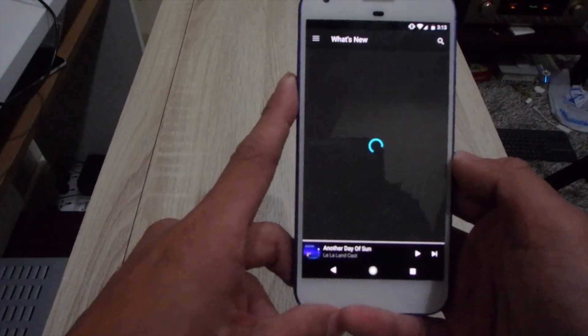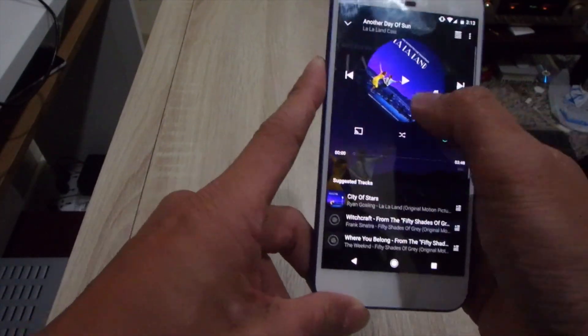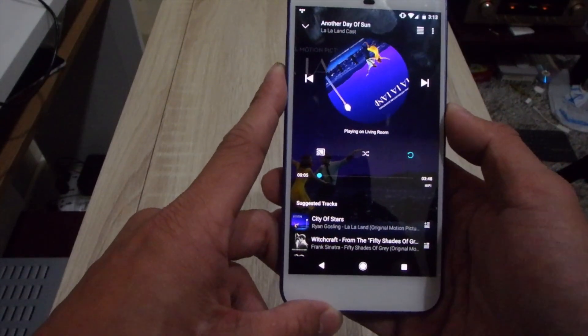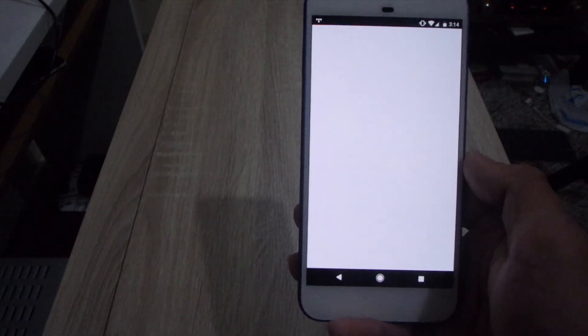Next are music apps. I myself am an early adopter of Tidal since the first data service launched in Thailand and still use it today. Many other streaming services like Pandora, Spotify, and Deezer are also supported. Again, you cannot cast your offline content.